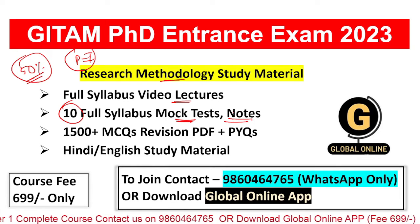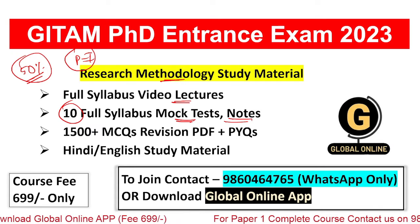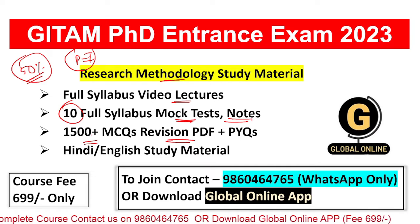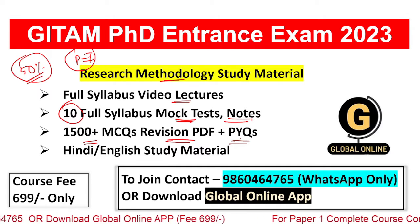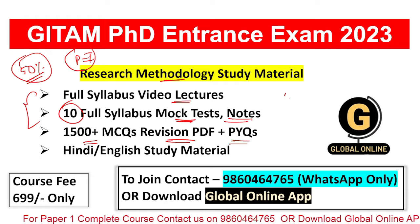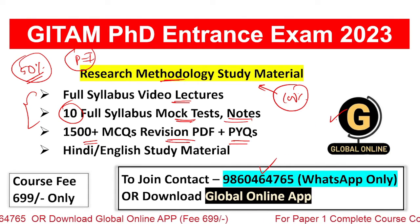We also provide simple notes made under the guidance of professors. If you read them once, all your doubts will clear and you will know all concepts thoroughly. After that, we provide a revision PDF consisting of more than 1500-plus MCQs, and also previous year questions. All study material is available in Hindi as well as English. We are giving a 100% passing guarantee for this study material — you can contact us on the given number or visit our Global Online App.